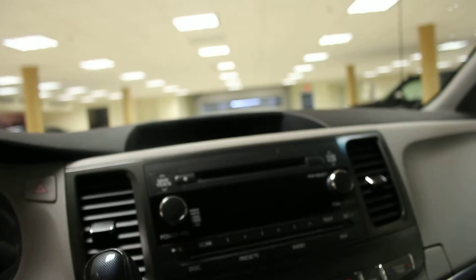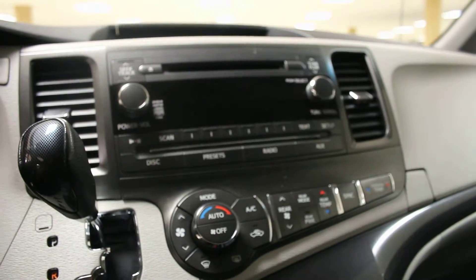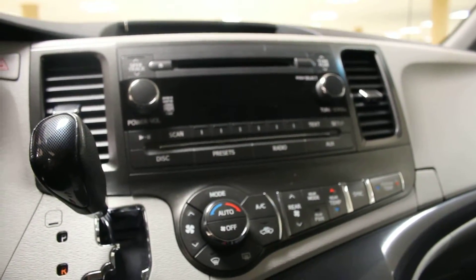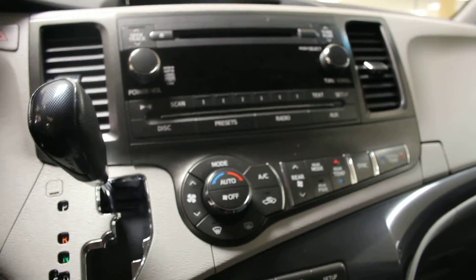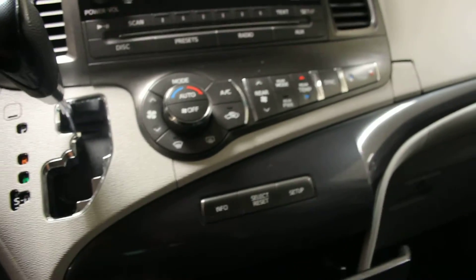Come over here — you get a nice stereo with a backup camera in here, and you also have your climate control down here as well. You also have dual climate control, and just below there we have cup holders.